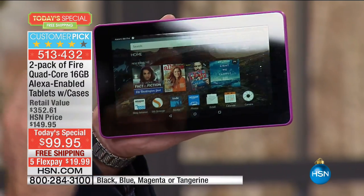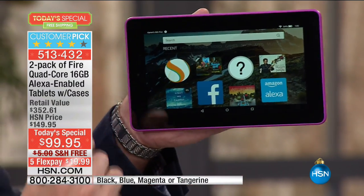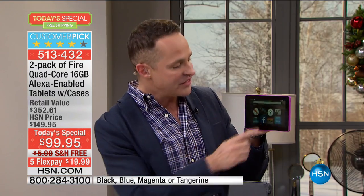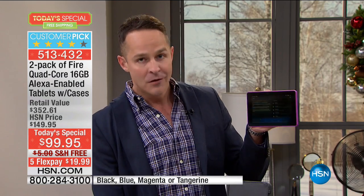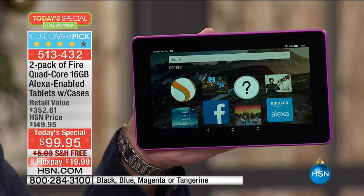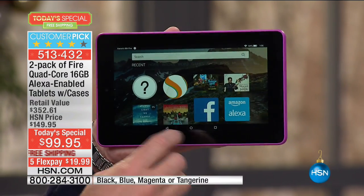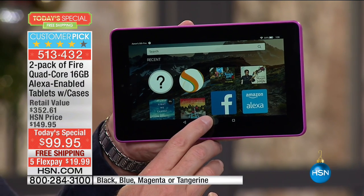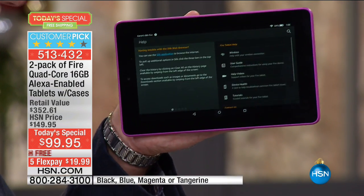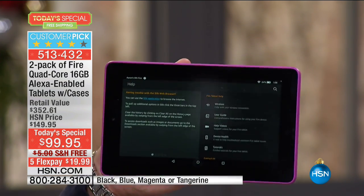Here's another one of my favorite things about this tablet. Do you see that right there? That's a help button. You have a lifetime of support powered by Mayday. You can press that little help button, or you could use the Alexa technology — your built-in assistant, your built-in voice guide. I could just say 'open help' and it does the same thing.